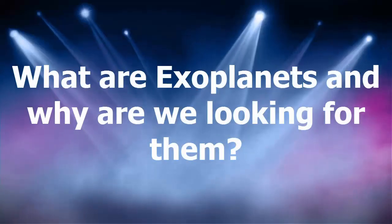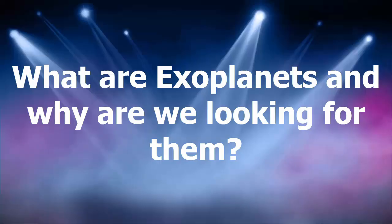Hey guys and welcome to another Minute Madness. Today we will be looking at exoplanets and why we are trying to find them.